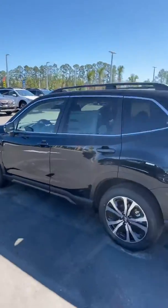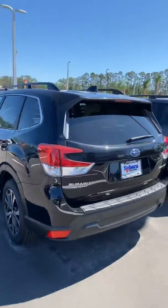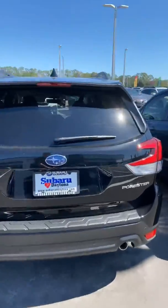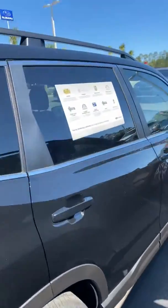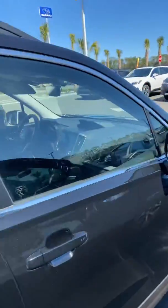Good afternoon, Darshi. My name is Mark Ogden, and I am a sales consultant here at Subaru of Daytona. I wanted to provide you a quick, simple video on the 2020 Forester Limited that you are inquiring upon.